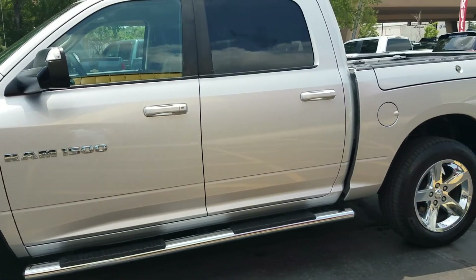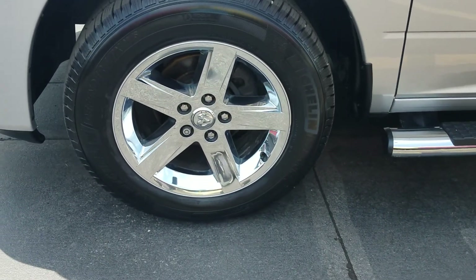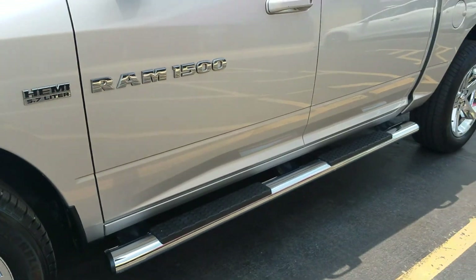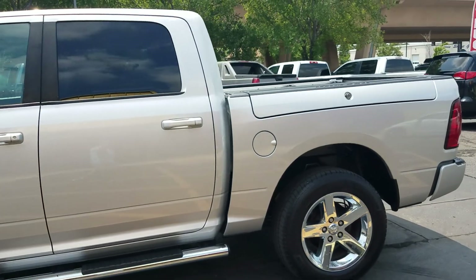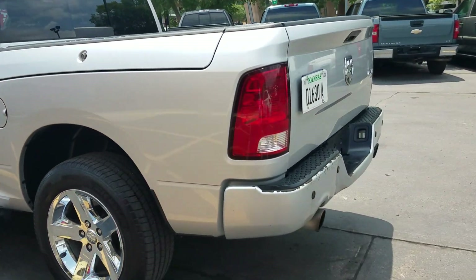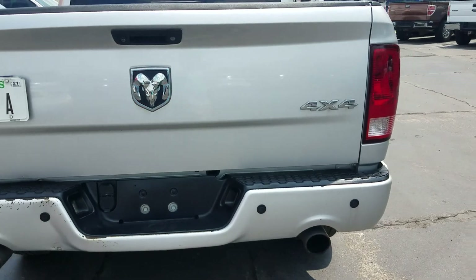This is a very clean truck with tinted windows in the rear, running boards, chrome rims, and Michelin tires. The fronts are like new at around 9/30 seconds and the rears are about 6/30 seconds, so there's plenty of tread left front and back. It's got built-in toolboxes and dual exhaust. You're not going to find a much cleaner nine-year-old truck. Overall very clean inside as well.